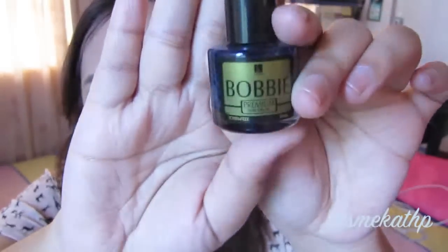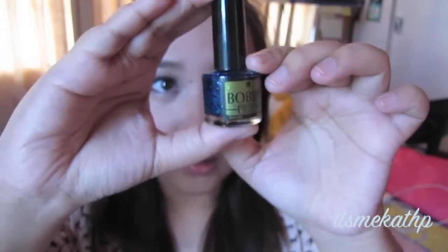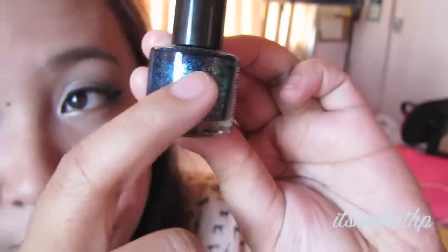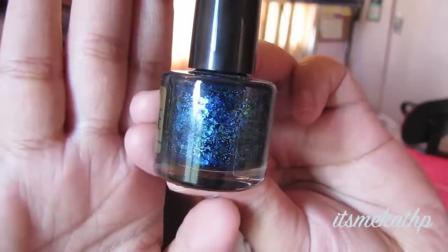Moving on, I have one nail polish favorite and this is from Bobby — actually my favorite nail polish brand. This is in the color Supernova. You can't see the name because it's written in gold, but it looks like a blue with green glitters and the glitters are of different sizes, so it's really really pretty.